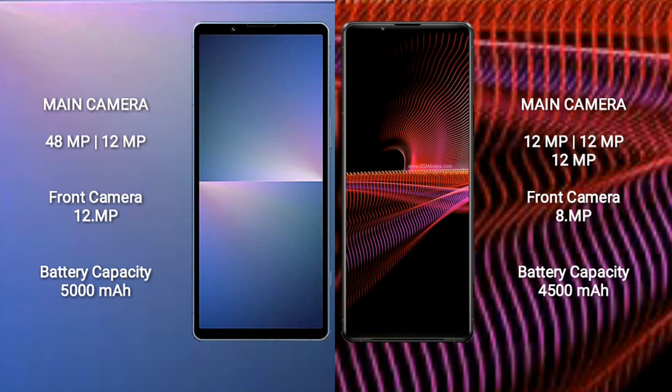The Sony Xperia 5 Mark 5 has a 5000mAh battery with 25W fast charging support. The Sony Xperia 1 Mark 3 has a 4500mAh battery with 30W fast charging support, and both devices support USB Type-C charging.